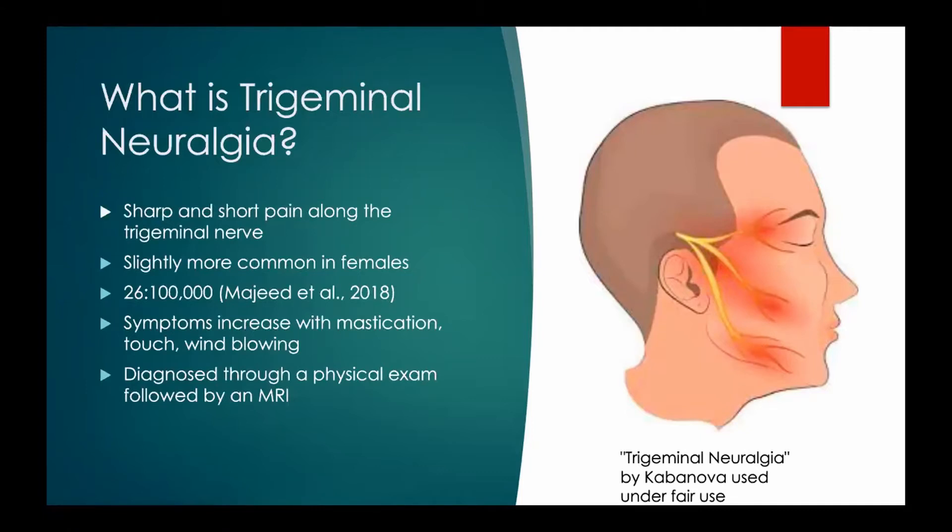This condition occurs in both females and males, but is slightly more common in females, and there is not a known reason for this. Out of 100,000 people, 26 will have this condition, so you may see this when you are in private practice. Pain along this nerve is known to increase when the patient is chewing, touching their face, or even when wind hits their face. To officially diagnose this condition, the patient needs a physical exam by a physician as well as an MRI, to rule out any other possible conditions.